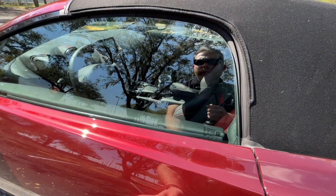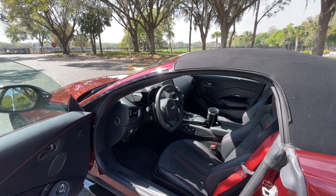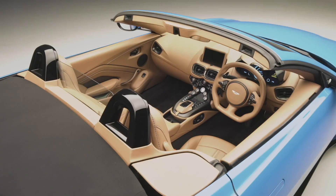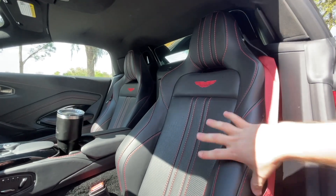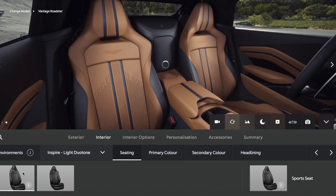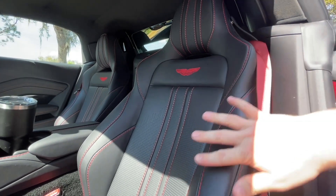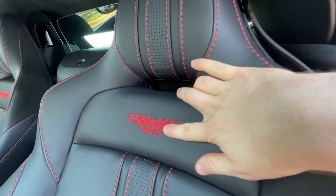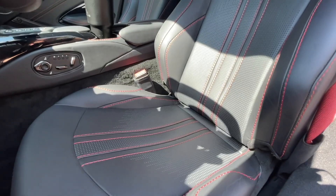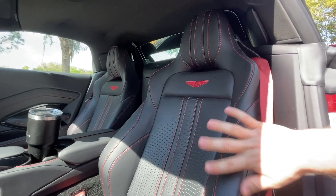Now we're going to see where the Vantage maybe struggles a little bit — in the interior department. The interior looks nice and is well appointed, especially the way this car is spec'd out. We've got the Sports Seat Plus — the sport seat comes standard, but this optional seat has a little more bolstering and shape to it. These seats are actually really good and really comfortable. We've got beautiful red stitching, the Aston Martin logo stitched in red, cool perforations in an interesting shape, and optionally heated and ventilated seats that work pretty well.